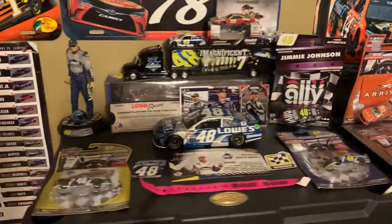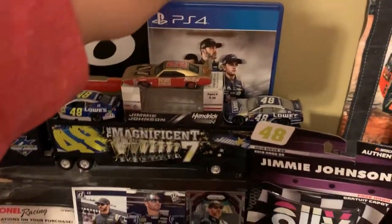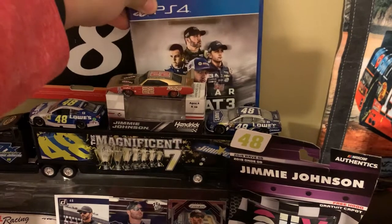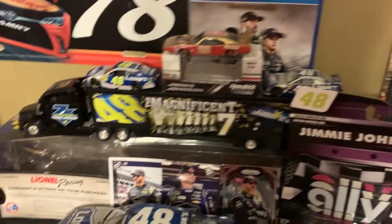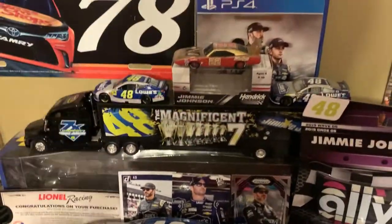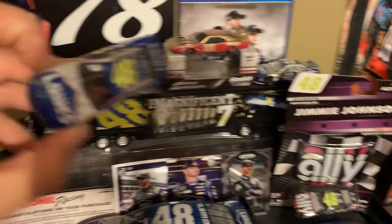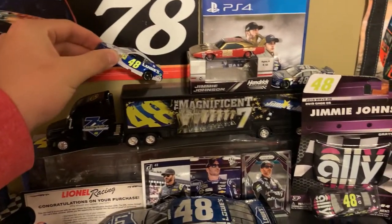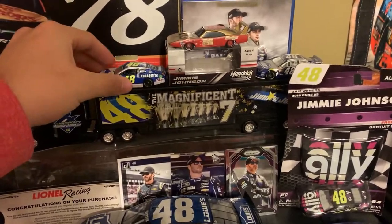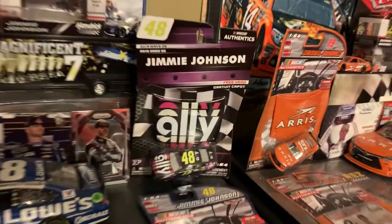And now it gets into my Jimmie Johnson shelf. In the back, Hendrick Motorsports drivers were on the cover in NASCAR Heat 3. See it right there. Got that right there with Jimmie Johnson stuff — I had nowhere else to put it. Got a cool car — he ran this in, I would like to say, 2018, his final race of flows. Got his Ally car from 2019.